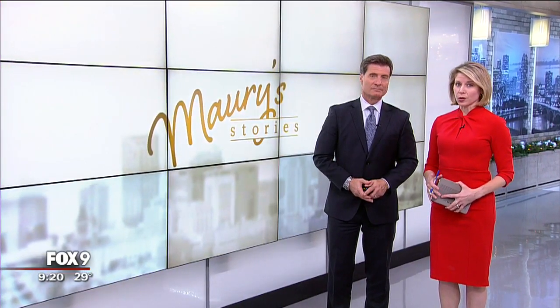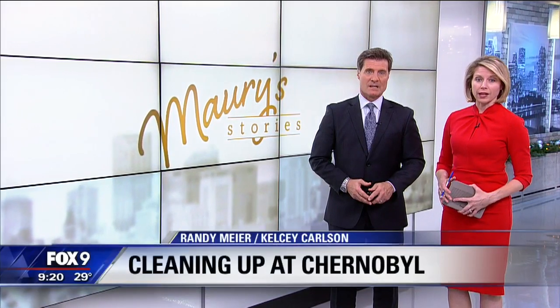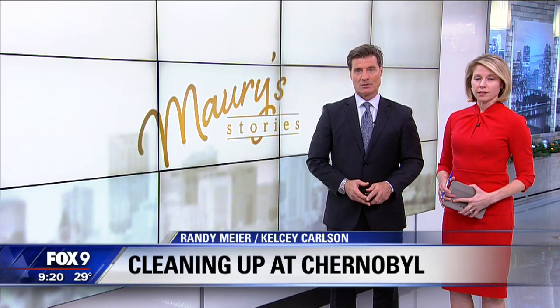It's been more than 30 years since a nuclear reactor melted down and exploded at the Chernobyl Nuclear Power Plant. And now a Minnesota company is helping clean up the worst nuclear disaster in history. In this week's Maury story, Maury Glover shows us how.